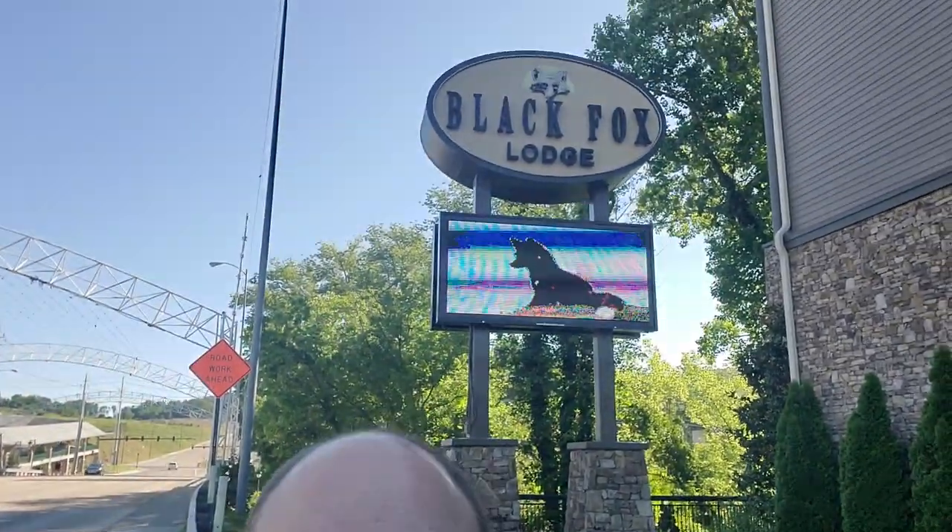Hey everybody, we're out here today at the Black Fox Lodge in Pigeon Forge, Tennessee. We've heard some good things about this hotel and we're going to go inside and give it a try. We've got the Two Queen Corner Premium Suite, which is supposed to have a really nice balcony. We're going to check out the hotel and show you everything it has to offer.